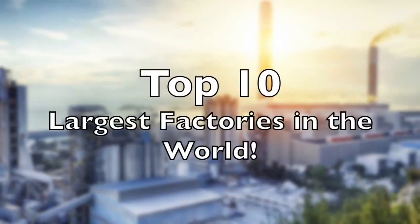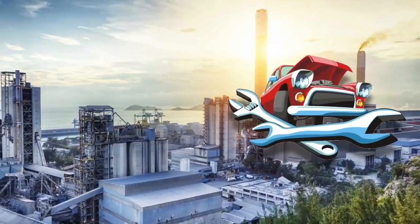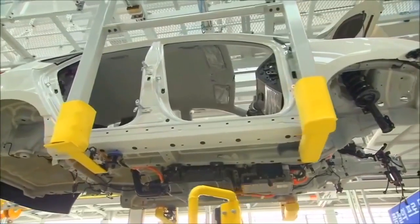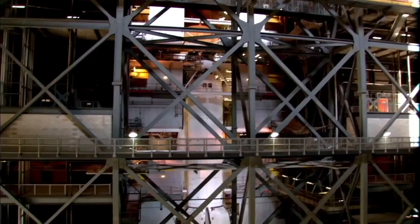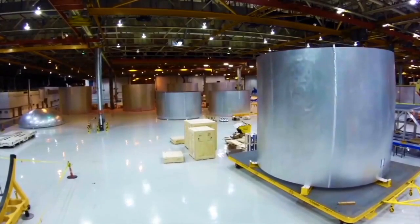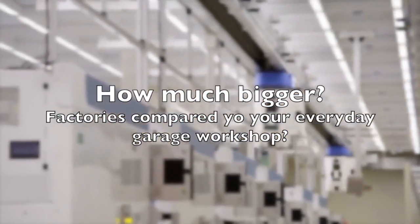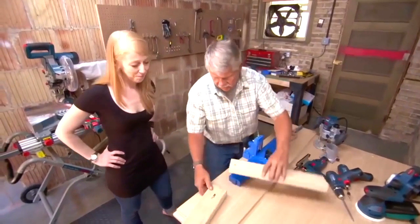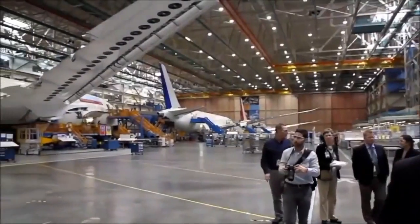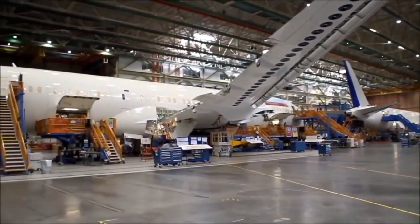Top 10 largest factories in the world — how do they compare to your local car mechanic or your garage workshop? If you need to make cars, planes, computers, rockets, or building materials, you're going to need a pretty huge space. But just how much bigger are the top 10 biggest factories compared to your DIY garage workshop or your local car mechanic?